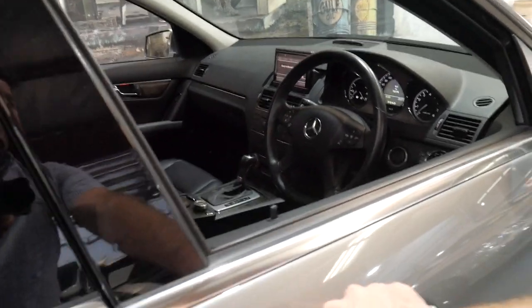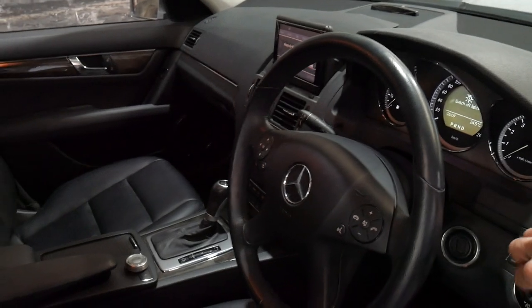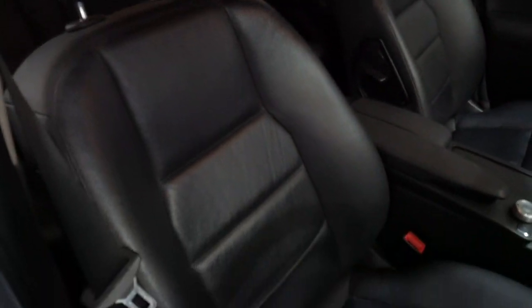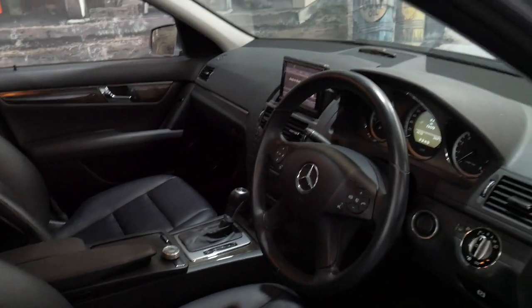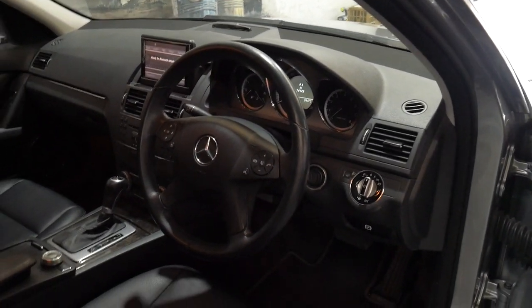Being an Avant-Garde it's got the much larger alloy wheels, it's got a nice set of Pirelli tyres on it, and the Avant-Garde also has the more bucket-style seats with leather. It also has navigation, Bluetooth, Bluetooth streaming and climate control air conditioning.